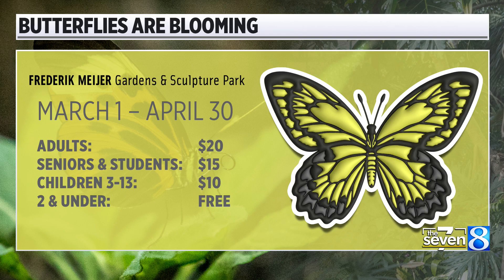Blake Harms, News 8. Earlier Matt was saying how after the last week or so, you really deserve it — so have fun in there. The Butterflies Are Blooming exhibit opens officially tomorrow and runs until April 30th.